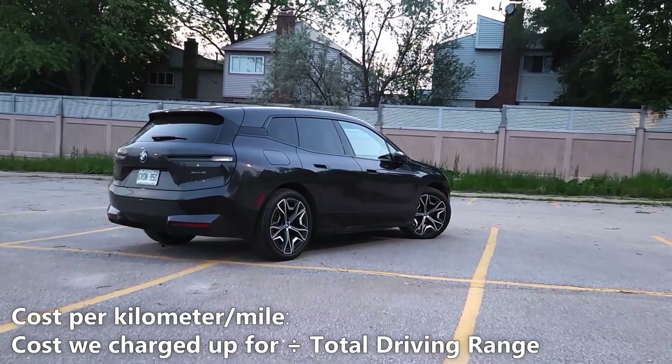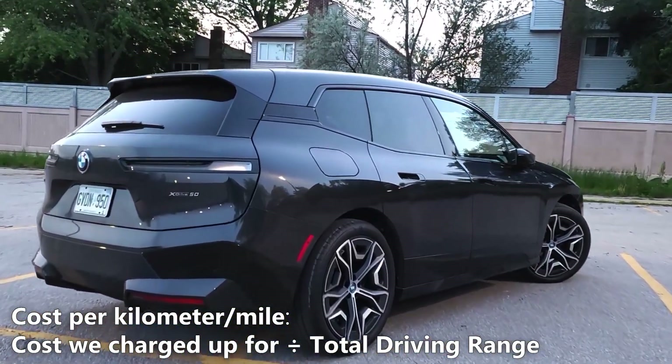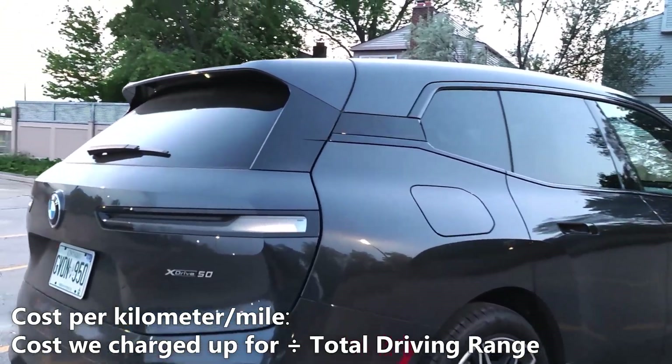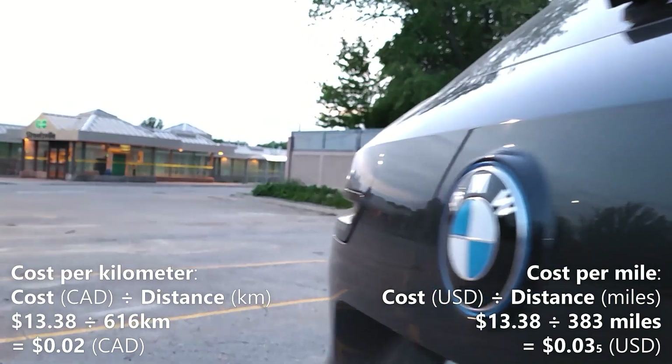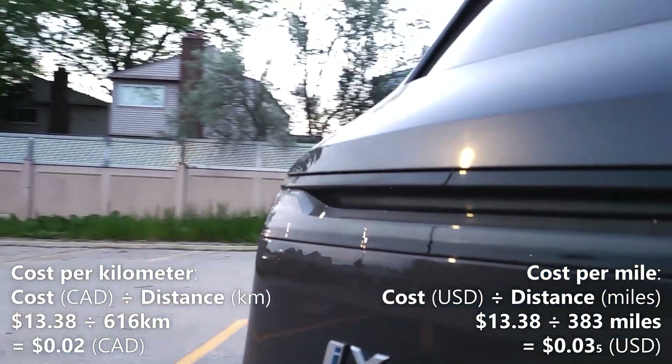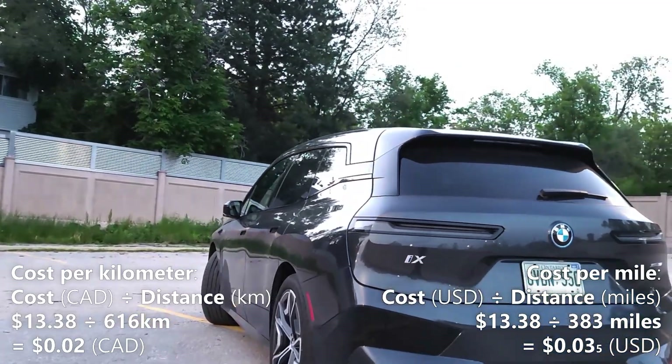Now let's calculate our cost per kilometer. We'll do that by taking the 616km of total driving range and dividing it by our cost of a full charge, which is $13.38. So $13.38 divided by 616km gives us $0.02 per kilometer. That means every kilometer in the iX costs us 2 cents.